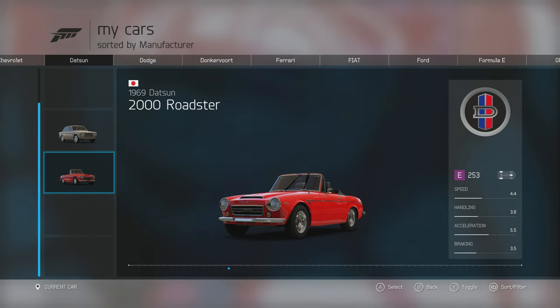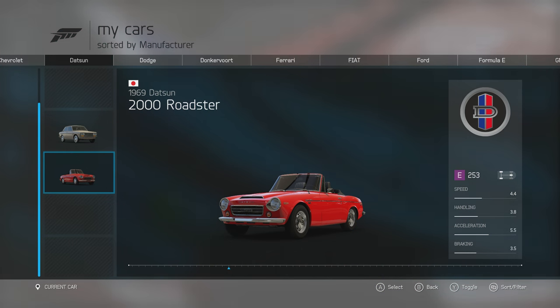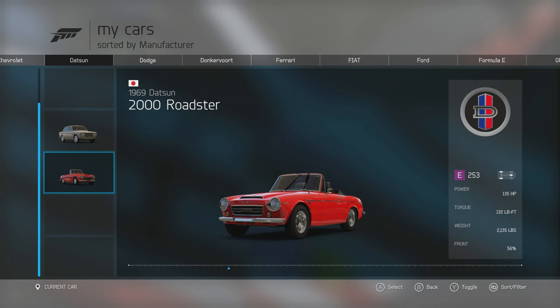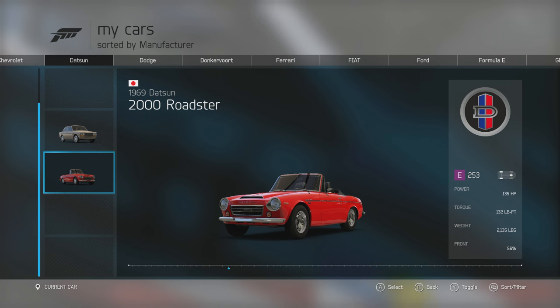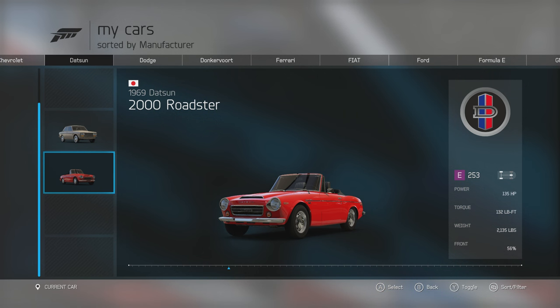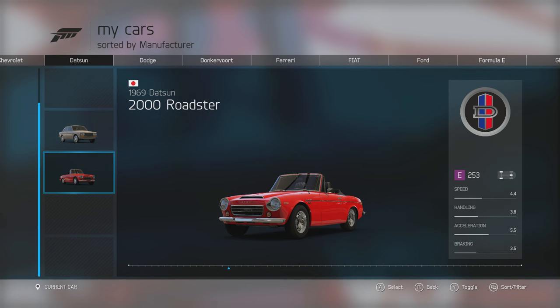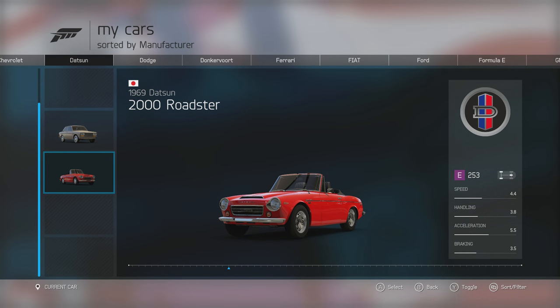The first of the road cars is the 1969 Datsun 2000 Roadster. As you can see from the stats, it's fairly decent in terms of acceleration and speed, with typical handling from the time. It has 135 horsepower and 132 foot-pounds of torque from its 2-litre inline-four, and it weighs 2,135 pounds. So pretty light with a decent amount of power for the time, giving it decent handling and acceleration.